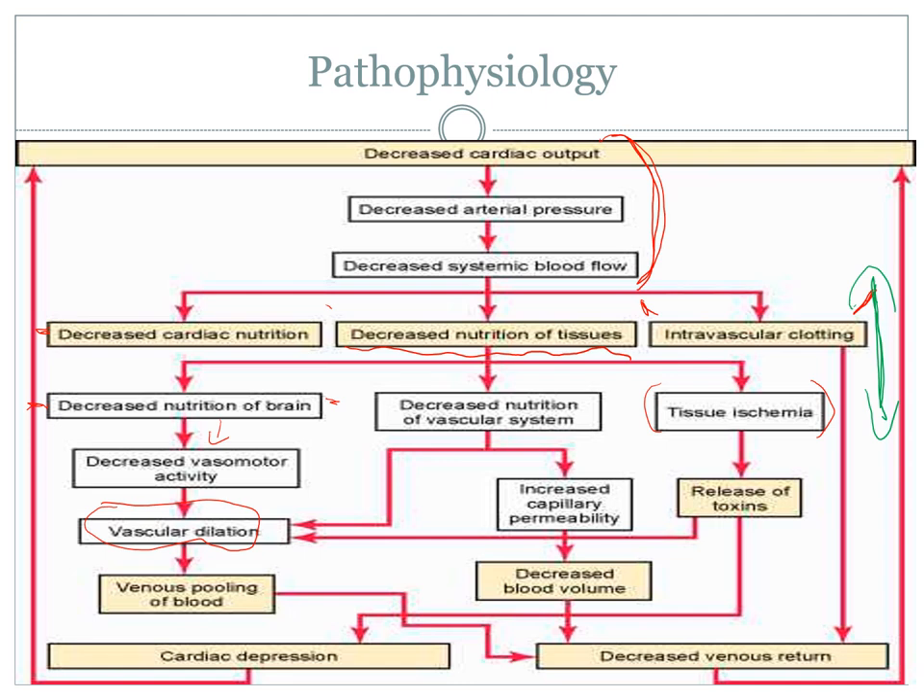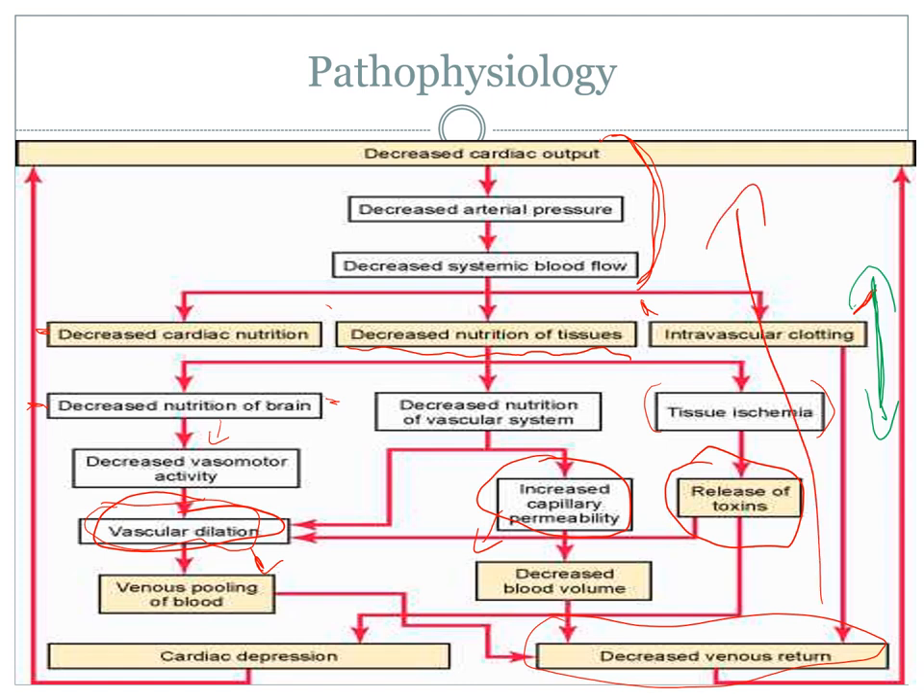The body can only hold on for so long — you can only sprint until you have to stop. The problem is the body can't stop, so it must decompensate and take drastic measures. These fail-safes fail: the floodgates open, increasing capillary permeability, causing blood pooling and a huge decrease in blood volume, which compounds the original issue of decreased arterial pressure, cardiac output, and systemic blood flow. There's no real way to measure how long it takes an individual to move from compensatory into decompensatory shock, as it varies with individuals and trauma status.